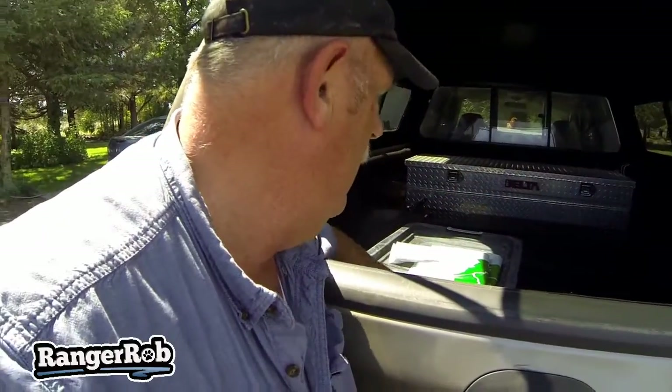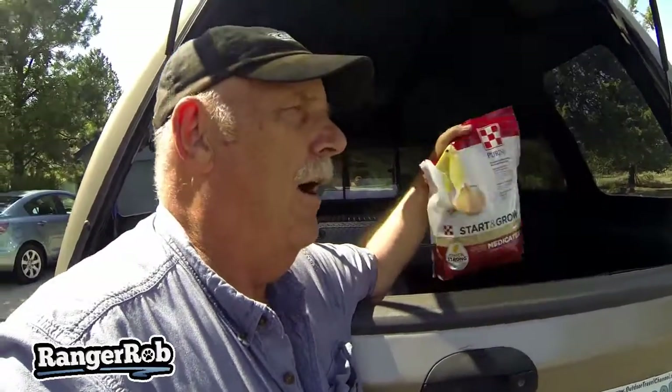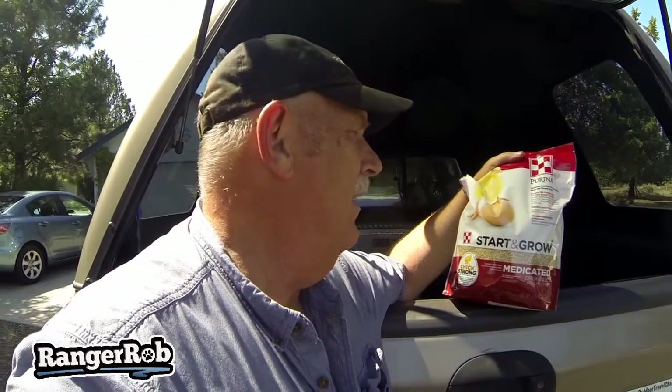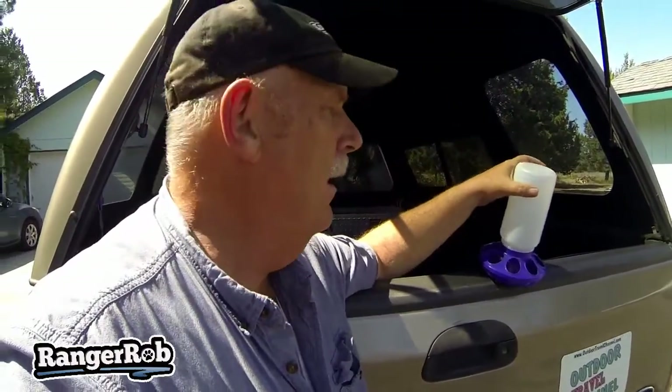I had to get some chicken starter. Now I used to do game birds, and since my birds are coming from a farm by mail, I am going to medicate them just to make sure they're safe and healthy. So I'm starting off with medicated feed. Later on I'll mix it 50/50 and go from there, depending on just how healthy the chickens seem to be.